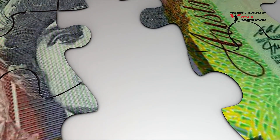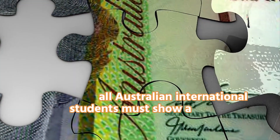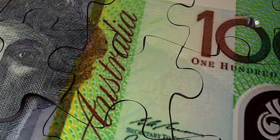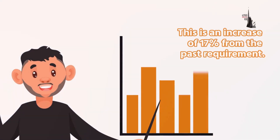Now let's look into it. From the 1st of October 2023, all Australian international students must show a minimum savings of $24,505 to get the visa. This is an increase of 17 percent from the past requirement.